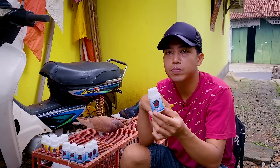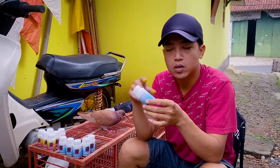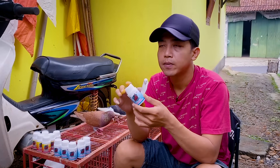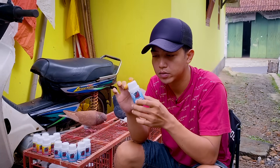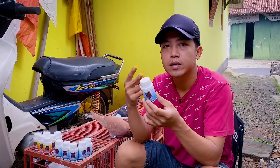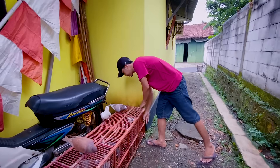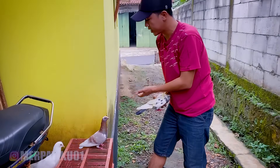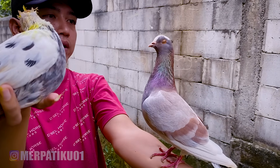Saya juga baru launching produk baru, namanya Subur Betina, khusus merpati betina yang telat nelur. Bukan untuk merpati yang belum pernah menelur, tapi yang telat nelur ya. Ini juga baru launching, saya jualannya di Toko Ren atau TikTok Shop, linknya saya taruh di deskripsi. Hati-hati produk palsu, karena saya nggak pernah jualan di toko manapun selain TikTok Shop sama Shopee. Cara pakainya mudah, rutin setiap hari 1 butir, kalau telat agak lama 2 butir setiap sore.